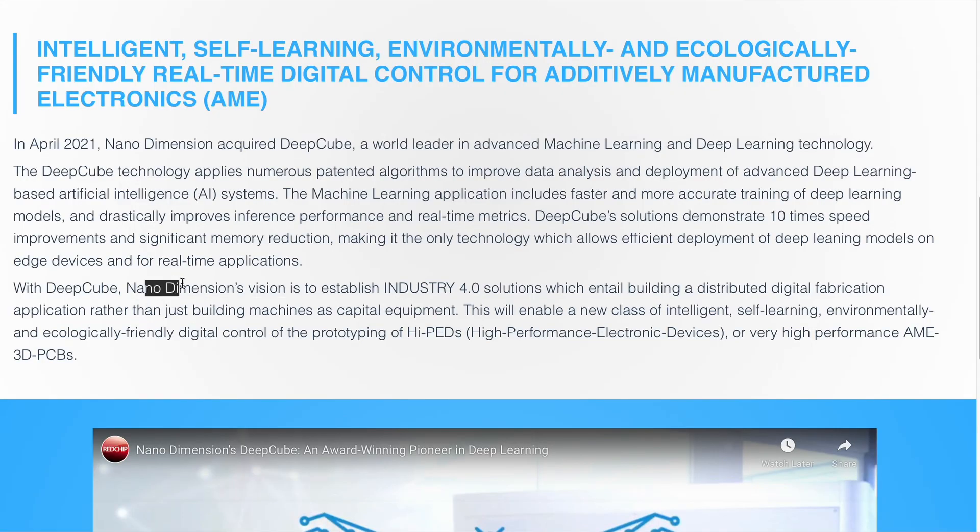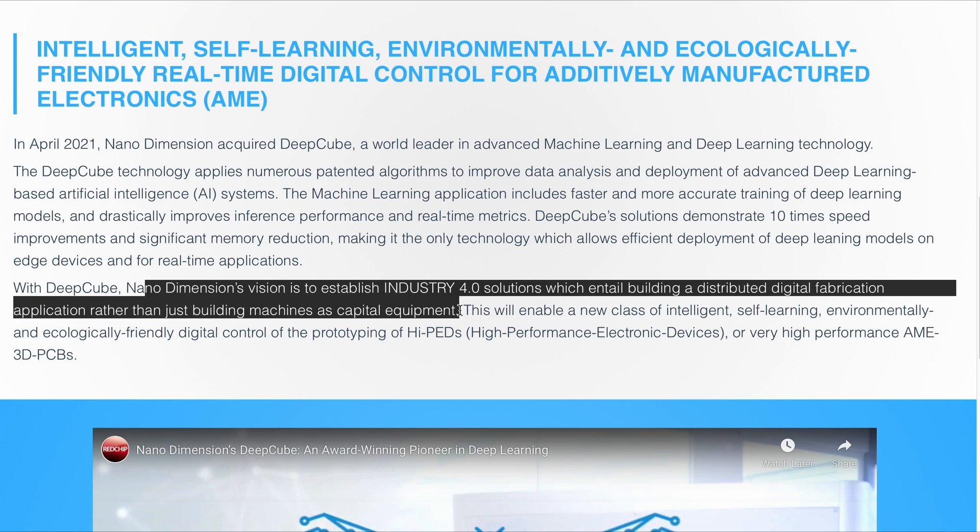With this, Nano Dimension implements their vision of an Industry 4.0 solution, enabling distributed digital fabrication instead of just building machines as capital equipment. You can think of Tesla and their self-driving software as an analogy — the more Teslas are on the road, the more data they gather, the more they can feed into their machine learning algorithms, and the better the self-driving software gets. The same is true here: the more of these printers with Nano Dimension's DeepCube data analytics are deployed, the more data is generated and the better these machines get at fixing on-the-fly any small printing imperfections, leading to faster and better print results.